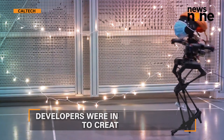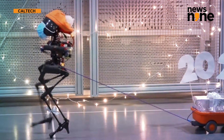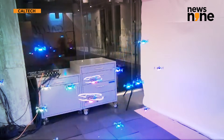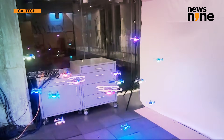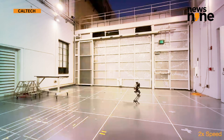One of the developers says that Leo's design was inspired by a bird. Thinking about the way birds are able to flap and hop to navigate telephone lines, Leo was developed with the same principles. A complex yet intriguing behavior happens as birds move between walking and flying, and the developers wanted to understand and learn from that.